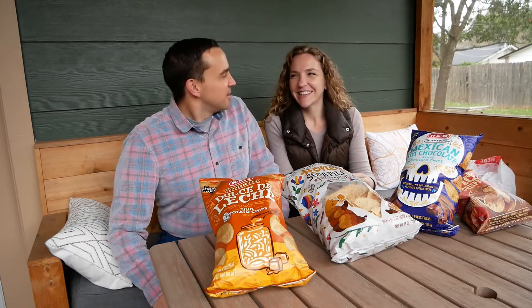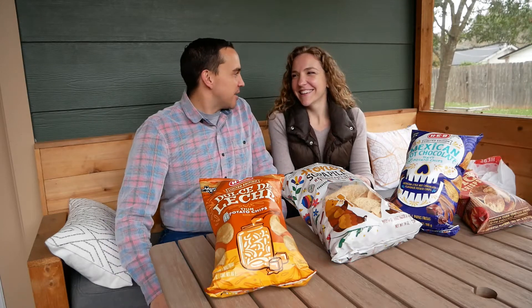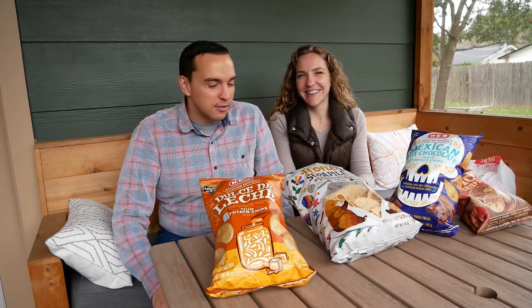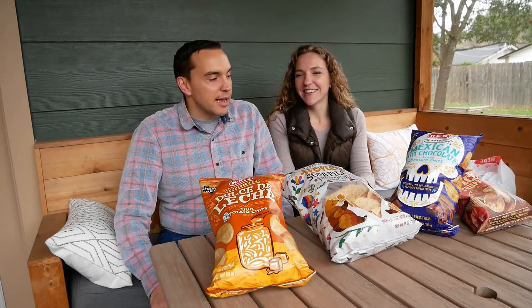Hey everybody. Long time no see. This is We Love H-E-B, months later. It's been so long since we made our last video, but we got some great stuff for you guys today. We were in the store and just grabbed a bunch of stuff the other day.